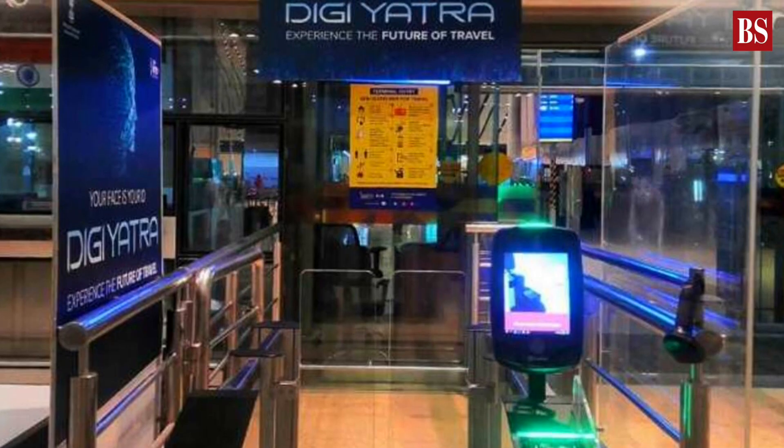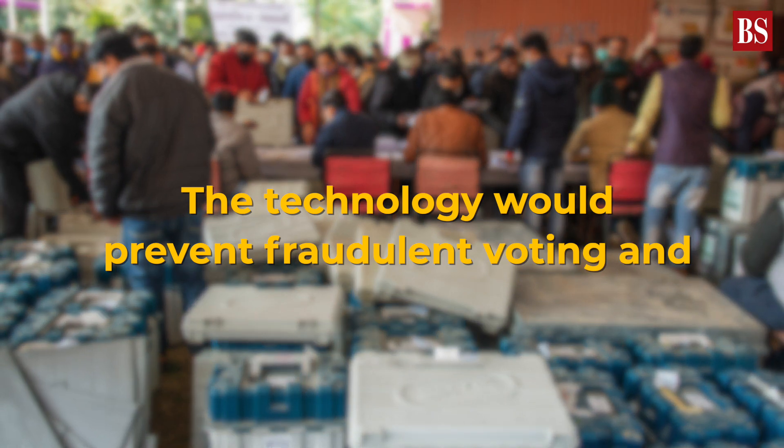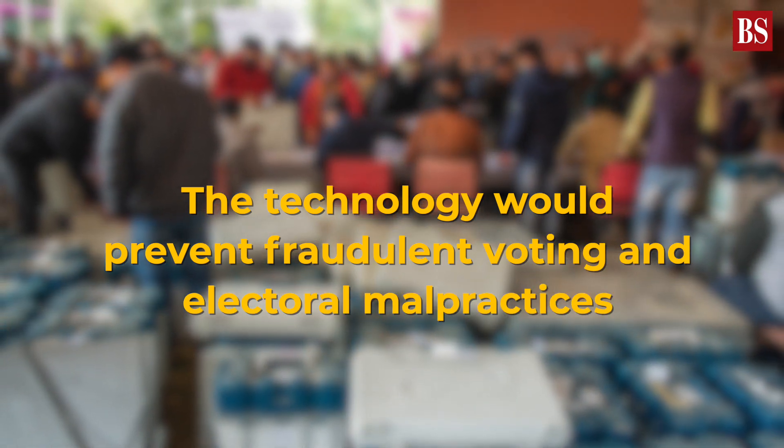This is similar to the biometric voting system Digiatra, which you may have used at airports to reduce waiting time. Besides reducing waiting times, the technology would also prevent fraudulent voting and electoral malpractices.